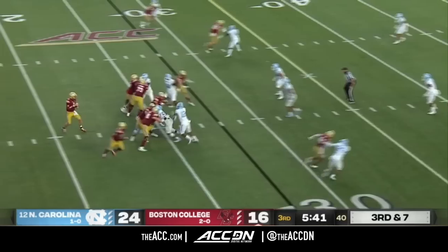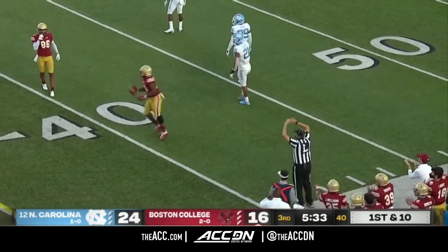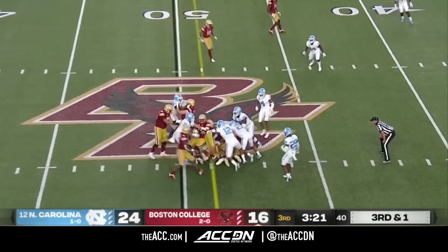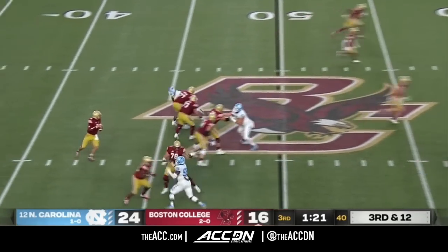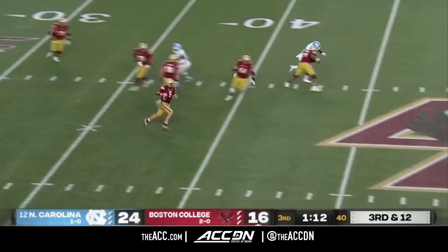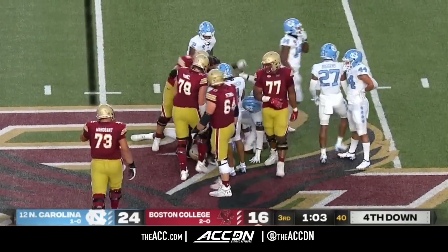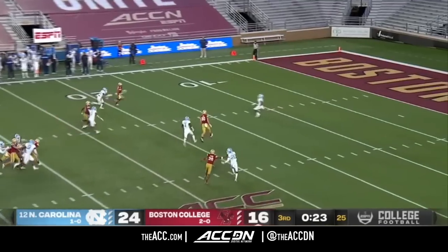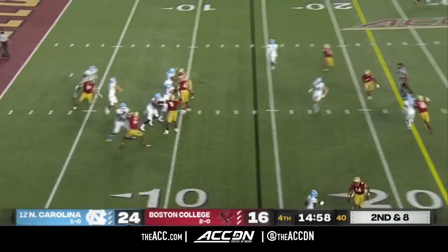Third down and seven for BC — four-man look coming after Dracovic. Look at the time he has. He directs traffic, then finds Garwo, the running back, the redshirt freshman from Levittown, Pennsylvania. Third down and one — and that's exactly what Dracovic does every time with the quarterback sneak. Third down and 12 — Dracovic has time but can't find anything, and then turns against the grain and runs until taken down at the 45. Grant Carlson with a punt — Toe Groves takes the fair catch at about the 12-yard line. Fourth quarter, number 12 North Carolina on top, 24-16.